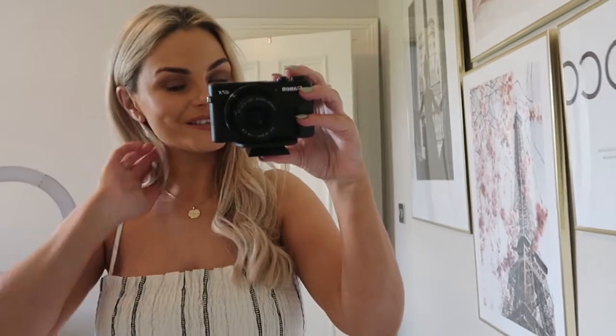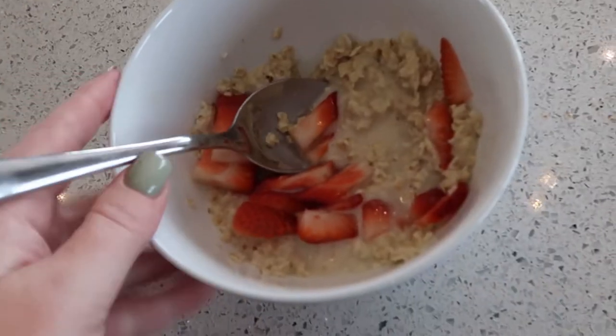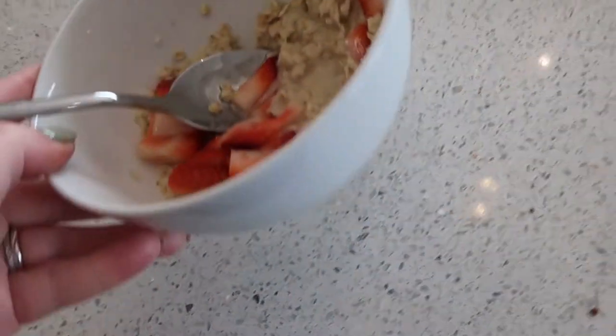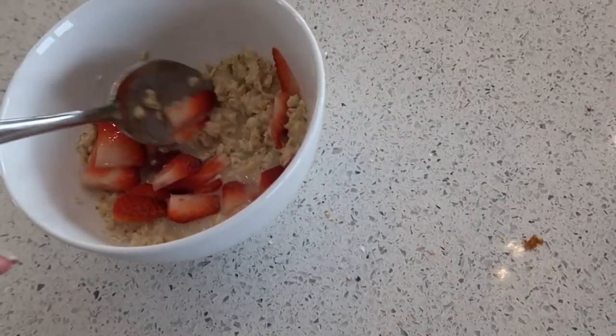I'm flat out doing try-ons today but lots of housey stuff coming so stay tuned. Good morning everybody! I'm currently just waiting on Go Home to arrive with our table and chairs — so excited. I'm going to show you the first look when they arrive. Just getting a bit of breakfast now with the kids — porridge, strawberries and honey, and it actually is so nice.